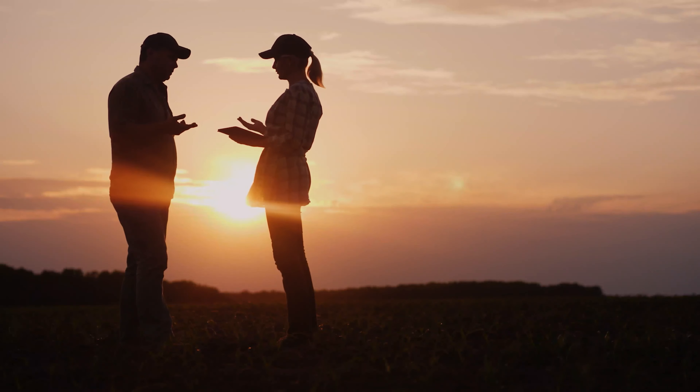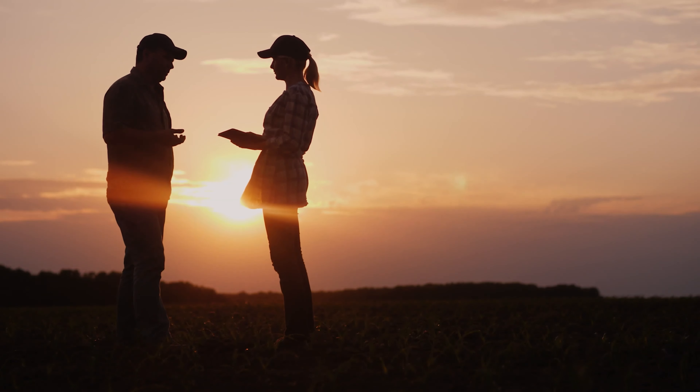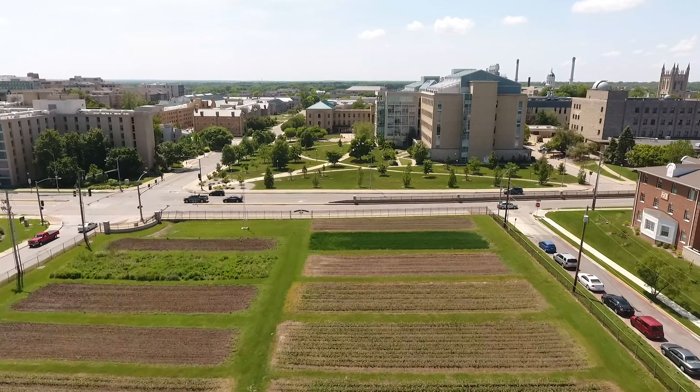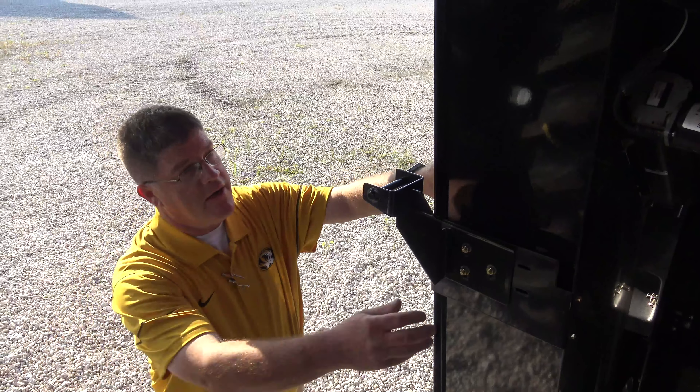They need to reach farmers across the country and even across the globe. The University of Missouri's precision agriculture technology certificate is the perfect starting place. It gives students a broader understanding of the technology we're utilizing in agriculture today.